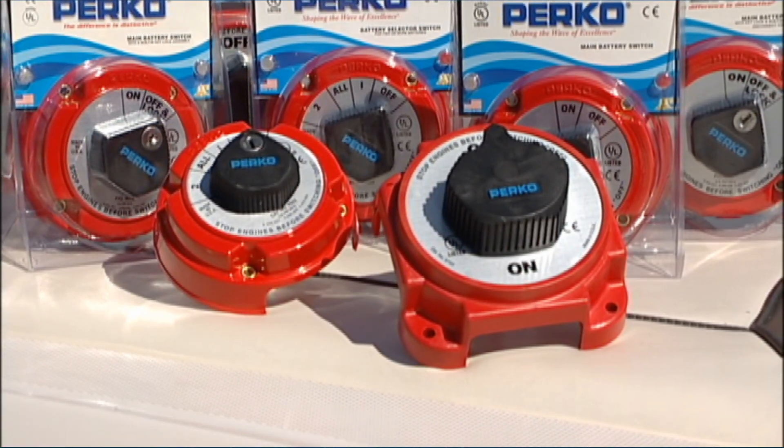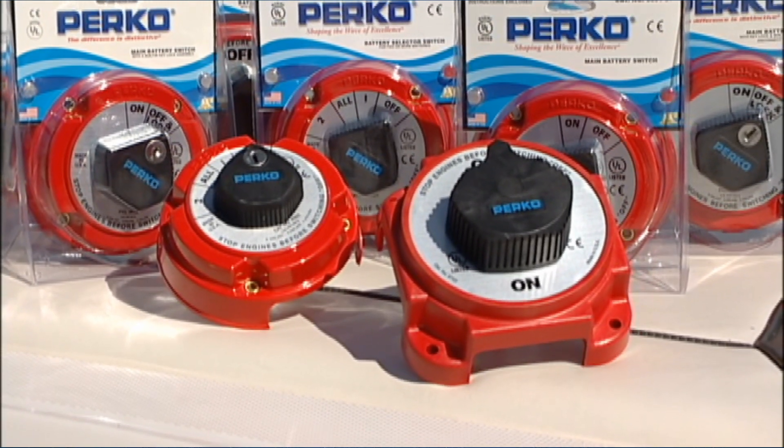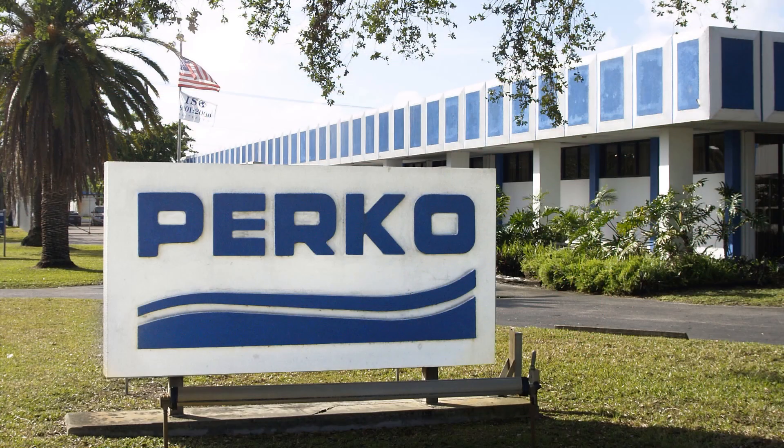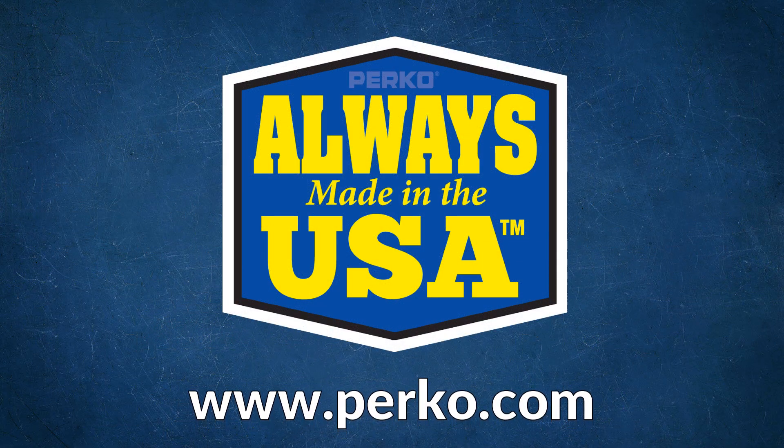Perko battery switches — the most recognizable battery switches in the world, made in the USA. Switches you can trust. Find out more about Perko and Perko products, just visit www.perko.com.